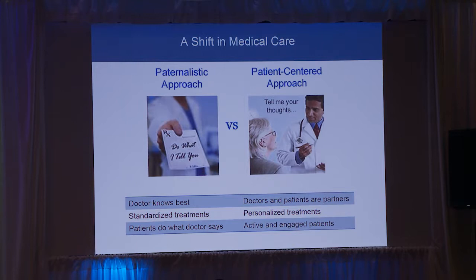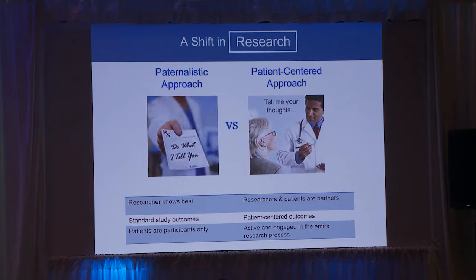We really realize that for research, it's exactly the same. Instead of researchers in silos deciding what to study and how to study, if we engage patients in research and use more patient-centered outcomes, we're going to have better studies, better results, and a better way to help NF.